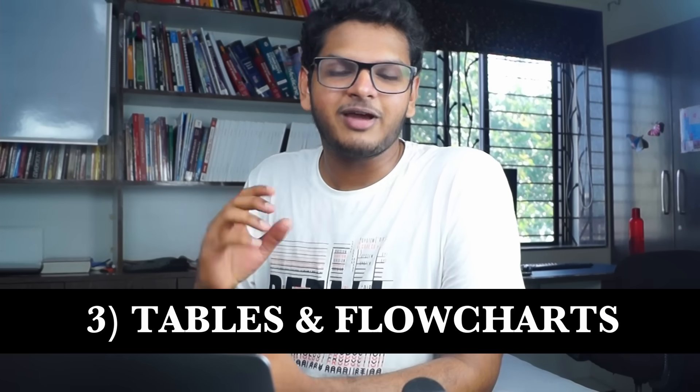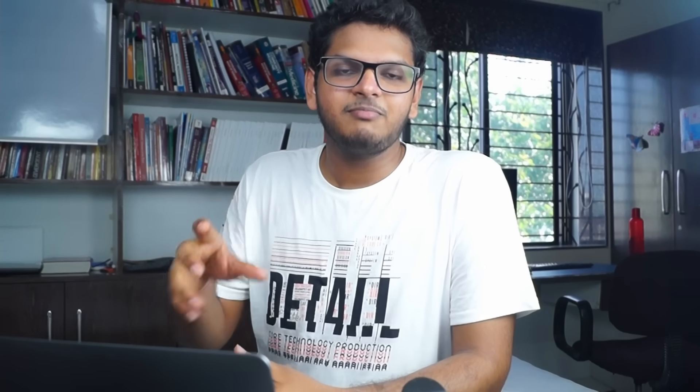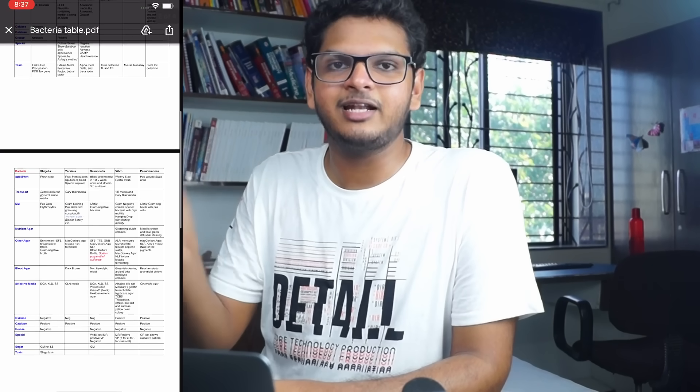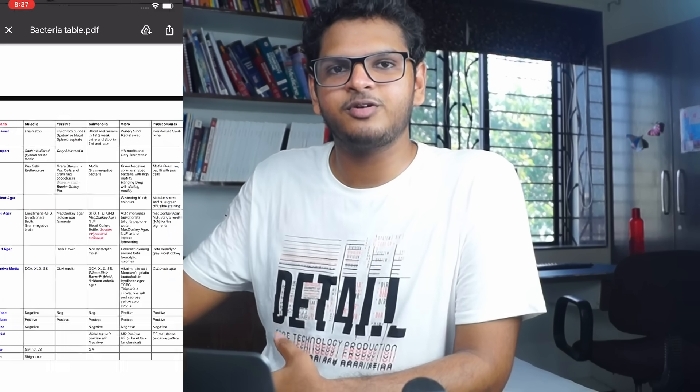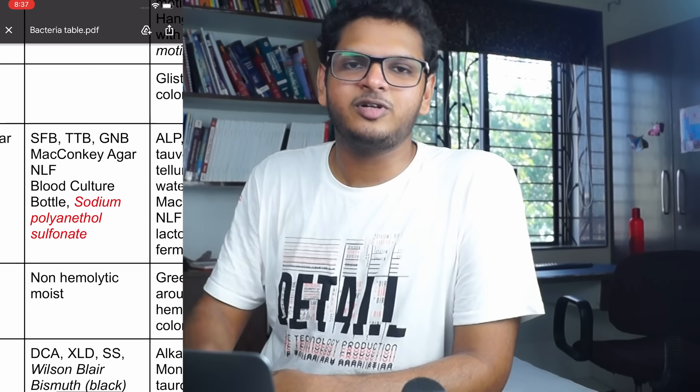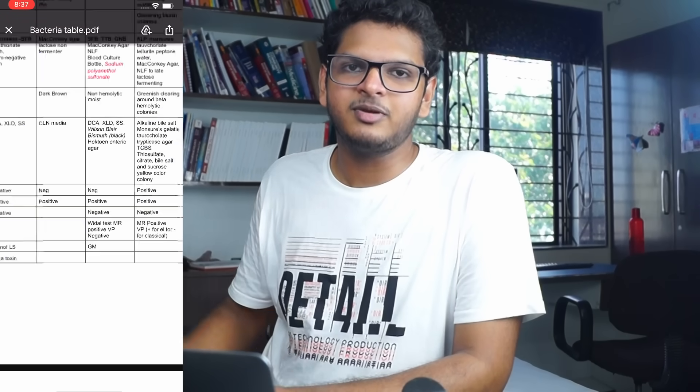Moving on to our second-last technique — tables. In microbiology, we have a lot of different pathogens to study and each one can be super confusing. If you have subjects with so many facts that you are bound to get confused, make use of tables. Your mind then has a visual way of representing that information. Even though you can't form a single image out of it, a table brings you much closer to that visual memory.